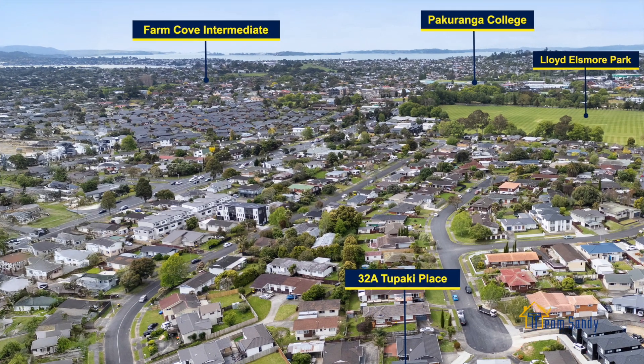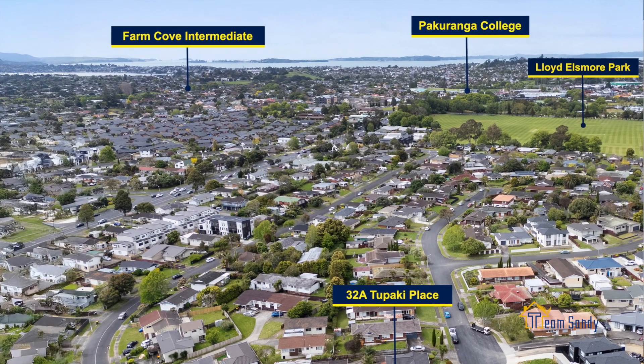With a gorgeous 328 sqm freehold section and excellent school zone including Farm Cove Intermediate, it's your great opportunity to buy your family home before Christmas. Come and experience it yourself.